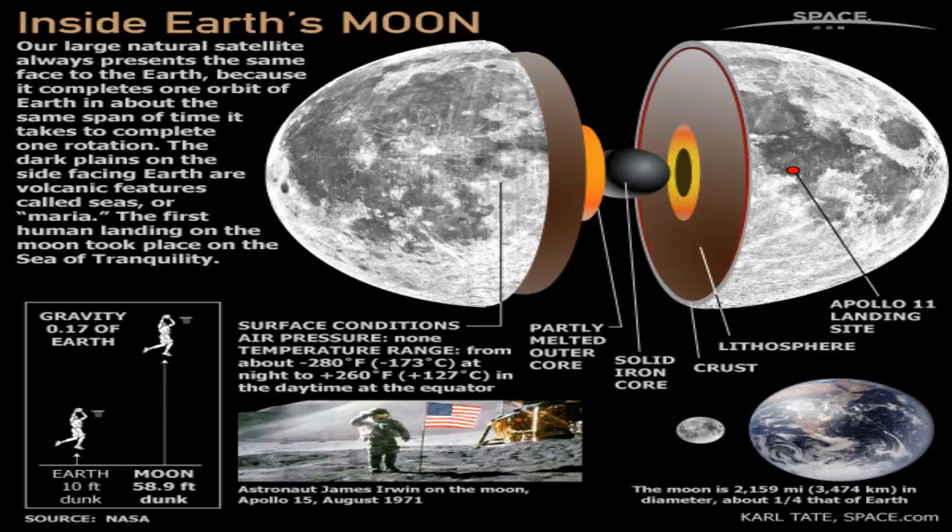The crust on top averages some 42 miles deep. The outermost part of the crust is broken and jumbled due to all the large impacts it has received, a shattered zone that gives way to intact material below a depth of about 6 miles.